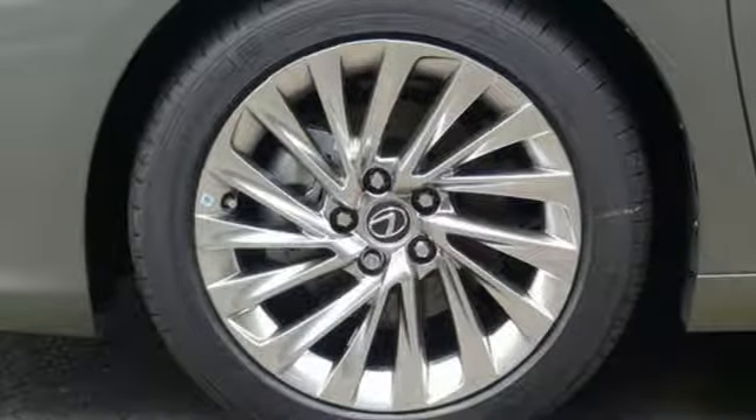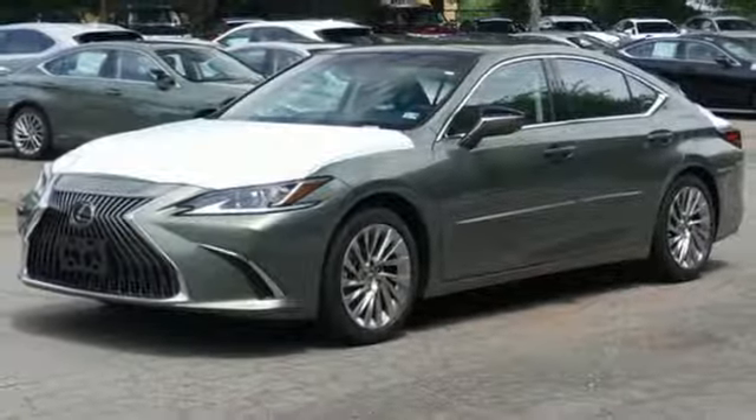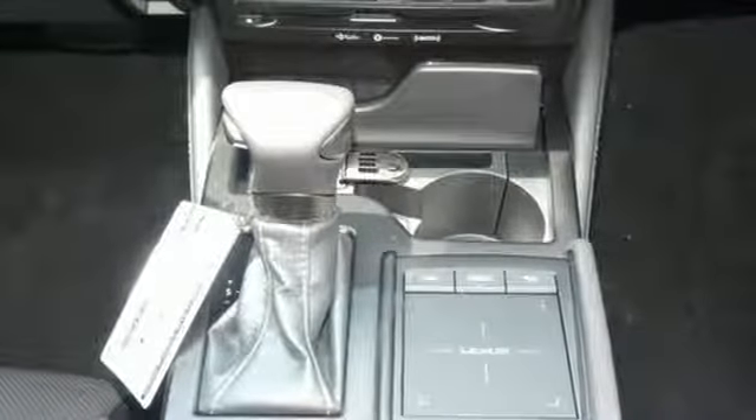Automatic transmission, gas pressurized shocks, streaming audio, heated steering wheel, front wheel drive, configurable instrument gauges, and V6 engine.